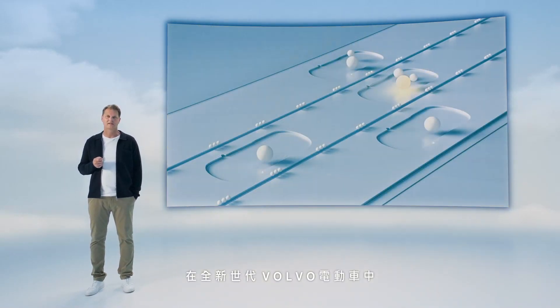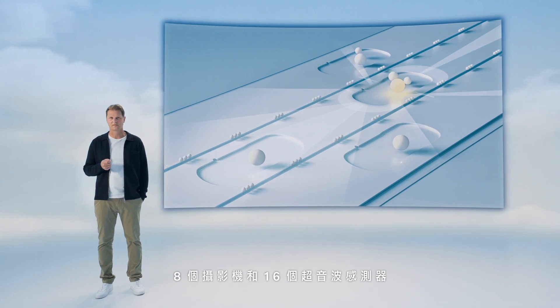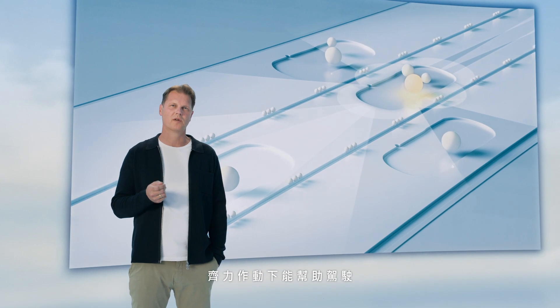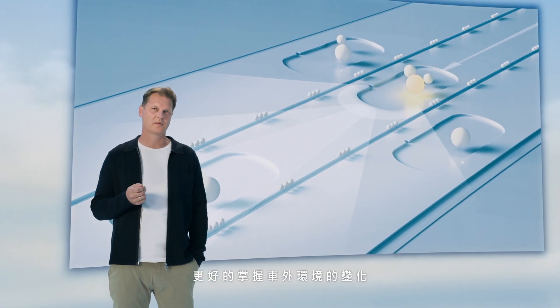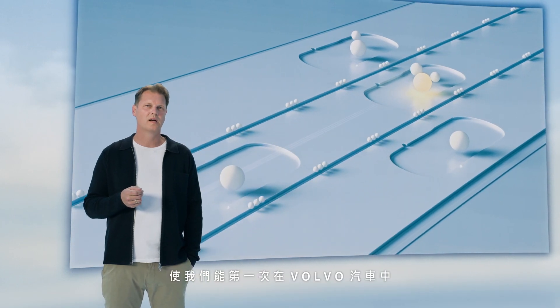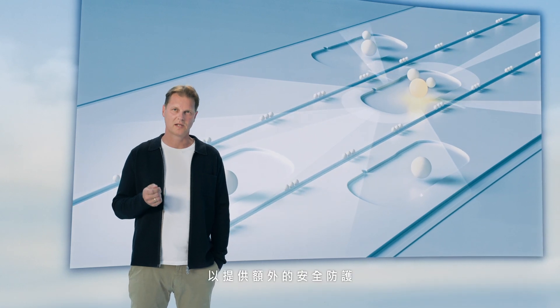In the EX90, the LiDAR is complemented by 5 radars, 8 cameras, and 16 ultrasonic sensors. Each sensor has its own strengths and helps us to push the envelope of our understanding of the outside environment. Combined with central computing power, they allow us to introduce system redundancy for the first time in a Volvo car for additional safety.